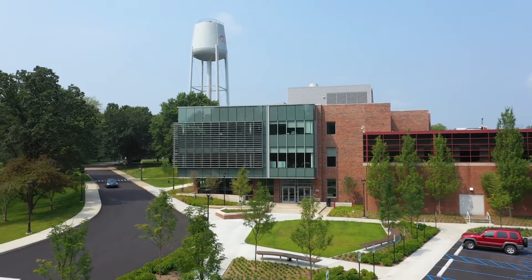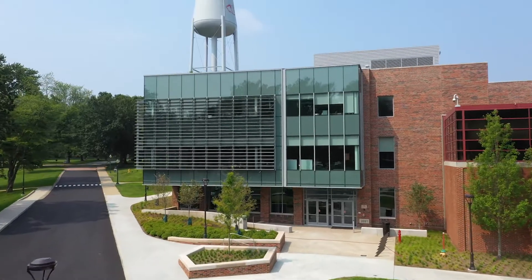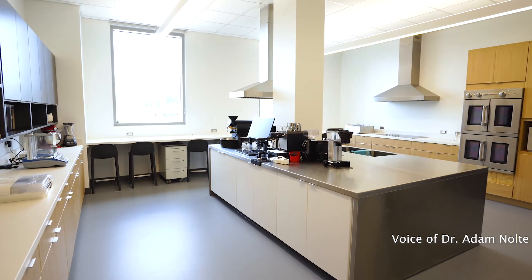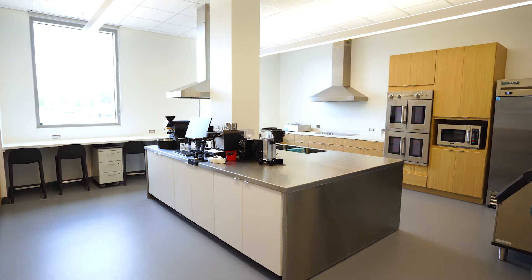One of the most exciting parts of the new academic building is the Food Science and Engineering Laboratory. Studying Food Science and Engineering allows students to address important societal issues related to topics such as nutrition, food production and distribution, and sustainability.